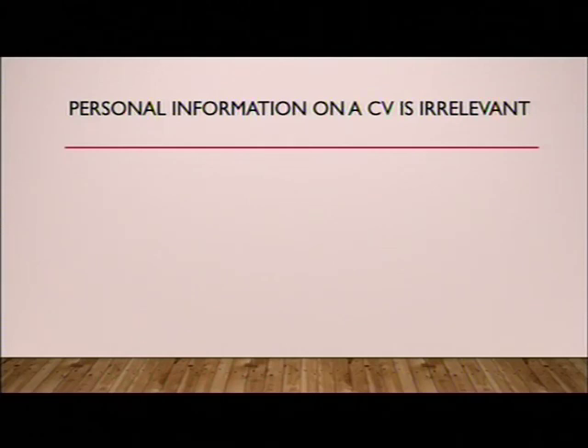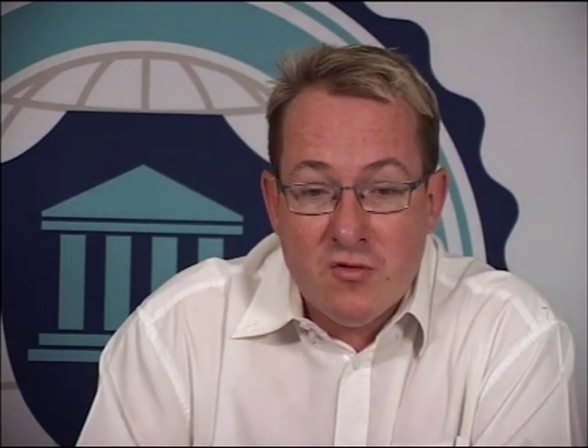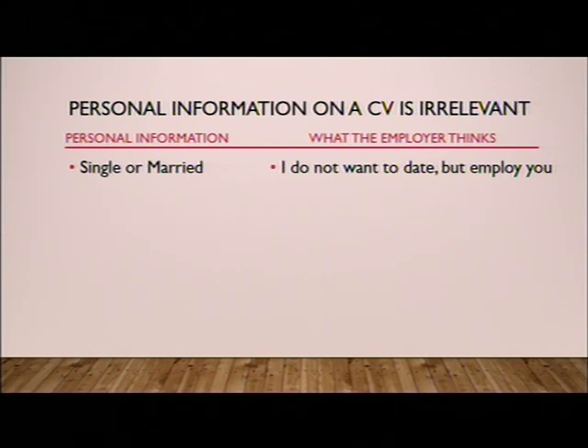Personal information on a modern CV format is not necessary as it takes away attention from what the CV should be about — your experience and your qualifications. A common mistake is listing marital status. Many people put that they are single or married. What the employer thinks is: I don't want to date you, I want to employ you. There's no need for me to know if you are single or married — if I want to know that, I will ask you in the shortlist interview.